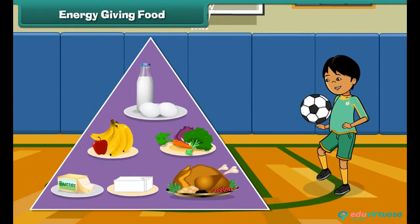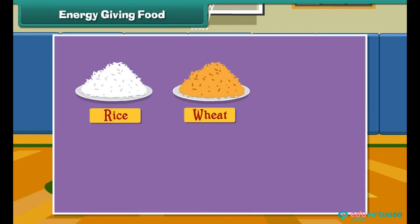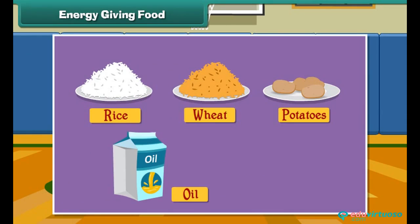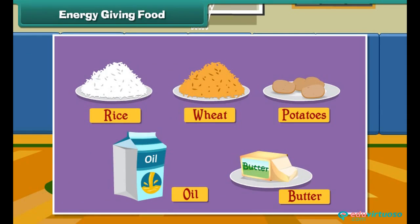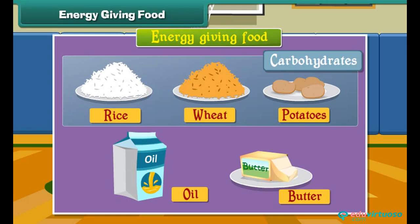Energy giving food gives us energy to do work. Energy giving food is rich in carbohydrates and fats. Rice, wheat, potato, oil and butter are examples of energy giving food. Rice, wheat and potatoes have carbohydrates. Oil and butter have fats.